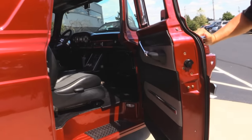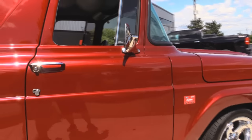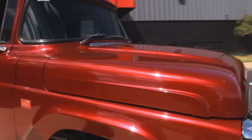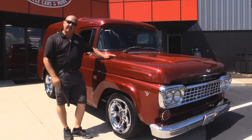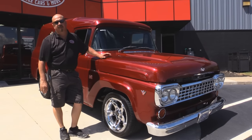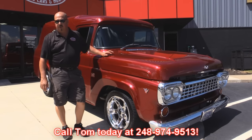Look at those door jams — beautiful. And at Vanguard Motor Sales, we're not consignment dealers. That means we own all of our vehicles. We have over 170 in stock. When we buy them, we go through them, and when they get back here to our shop we check them out so we can answer all your questions when you call Tom at 248-974-9513.